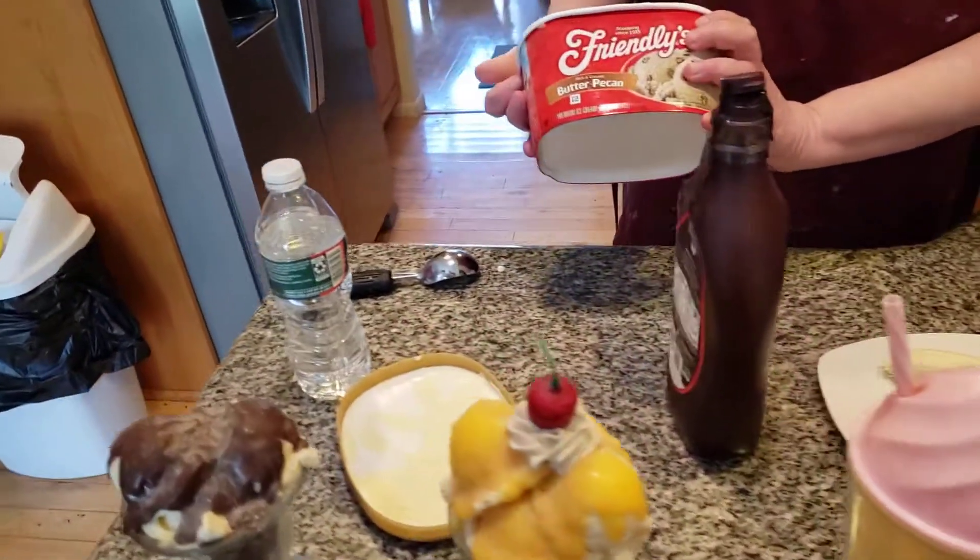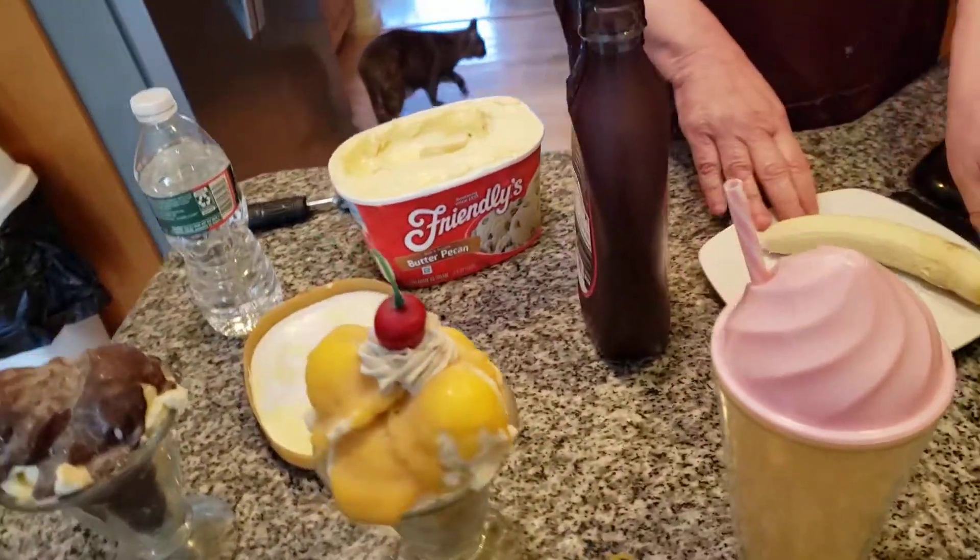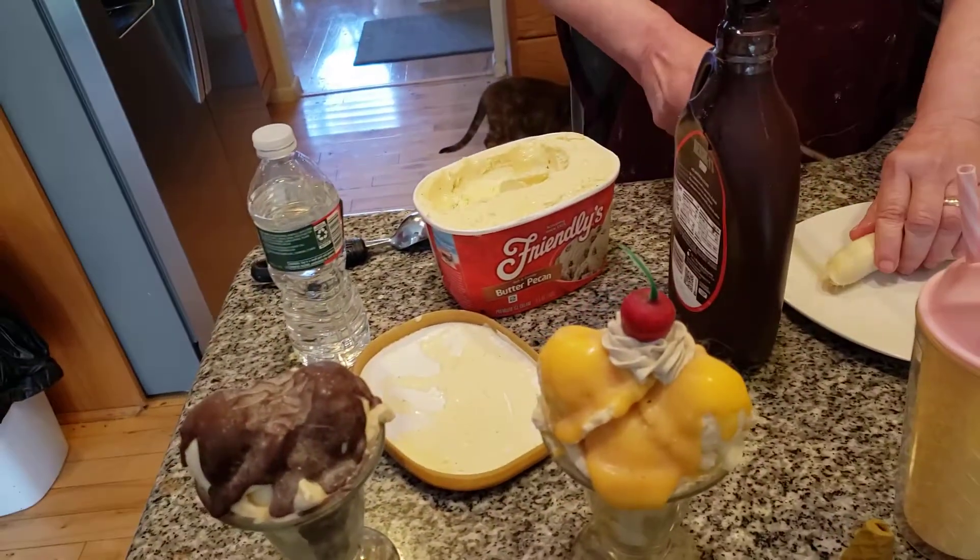This is in honor of Friendly's. I love this place. I love their ice cream. So I'm going to make a couple of things using ice cream. Everybody loves ice cream.